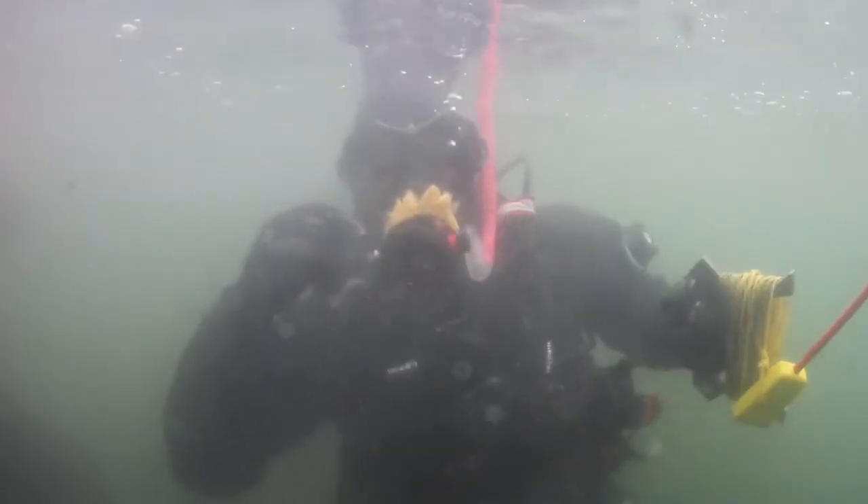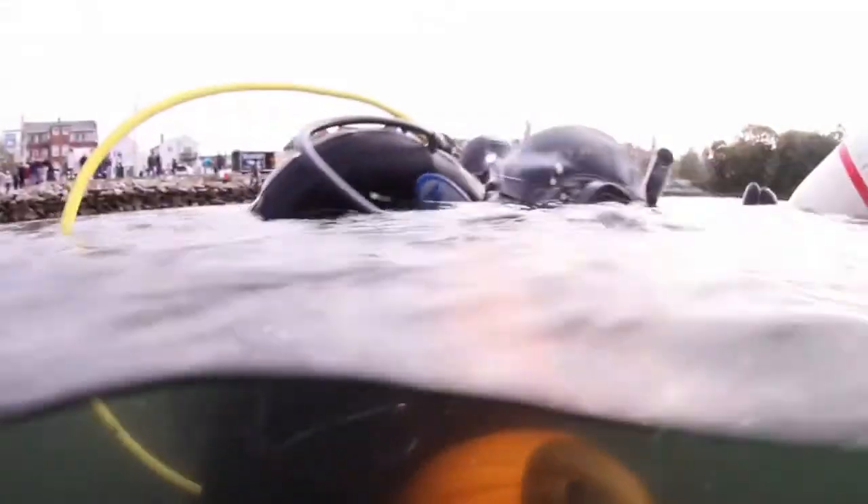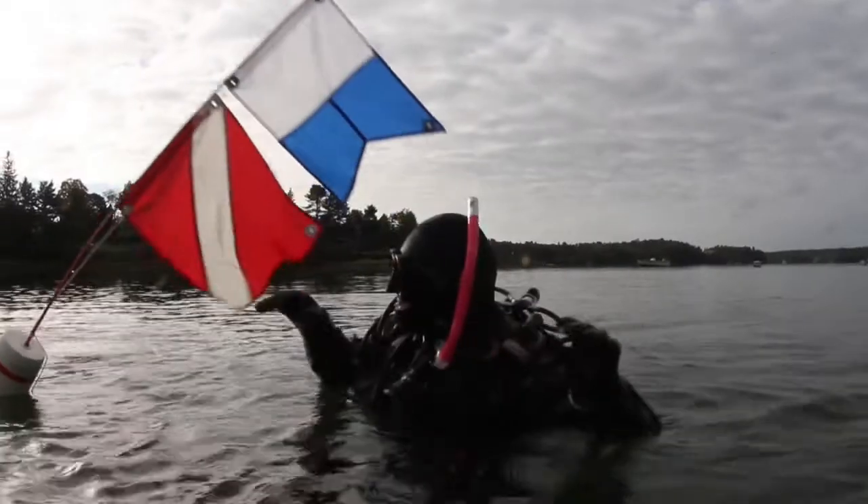I got second place. Tied for second place out of three. So you could say last place. So yeah, I did alright.